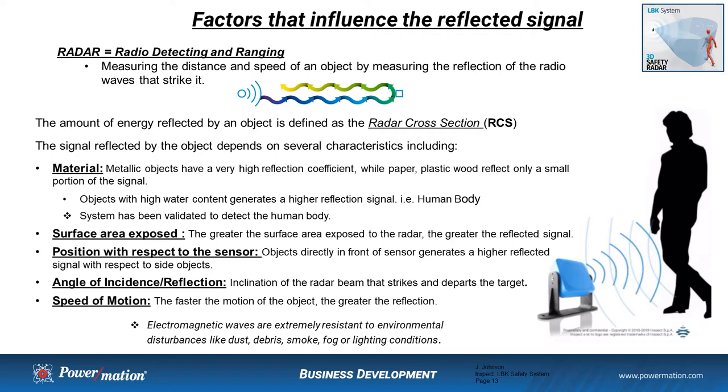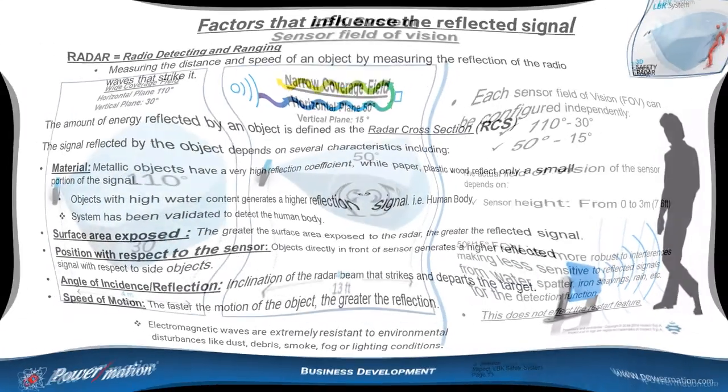This system has been designed, tested, and validated to detect the human body. Surface area exposure is another factor — the greater the surface area, the greater the reflective signal. Position also matters: objects directly in front of the sensor generate a higher reflective signal than those off to the side. Angle of incidence is another factor — a one-foot square steel plate held perpendicular to the radar beam will have a significantly different radar cross-section than the same plate held at a 60-degree angle. Speed also has an influence: oddly enough, the faster the motion of the object, the greater the reflective signal.